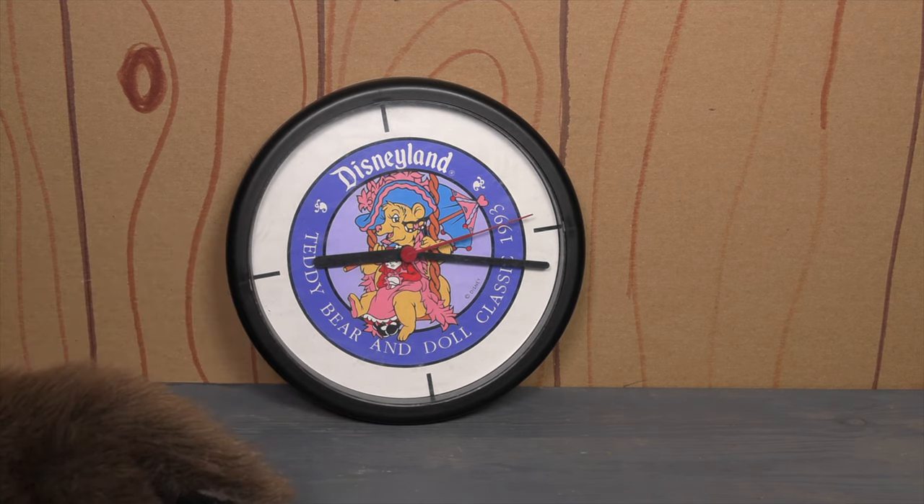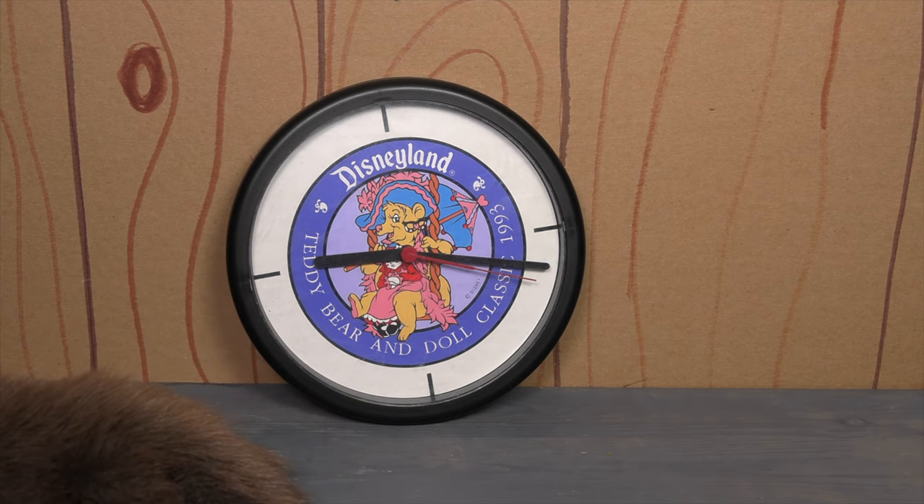I used to have an office and I had a wall clock in the office. If I still had that office, I would probably hang this up in there, but I don't anymore. Anyway, that's a story for another time.